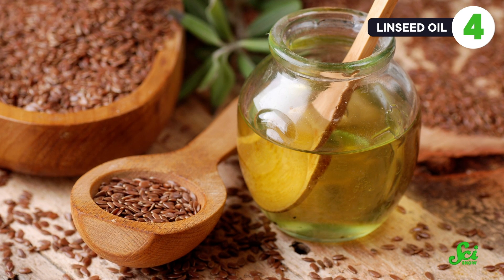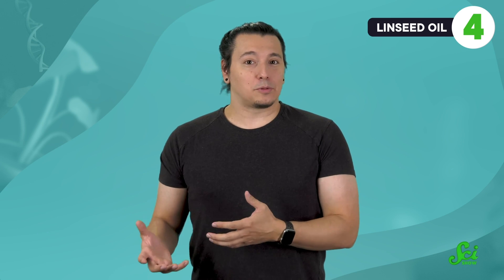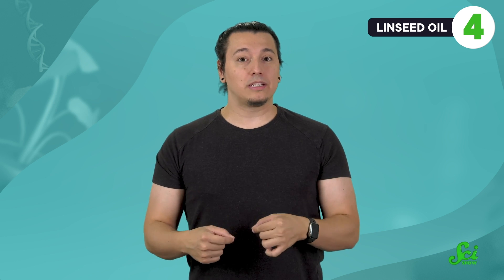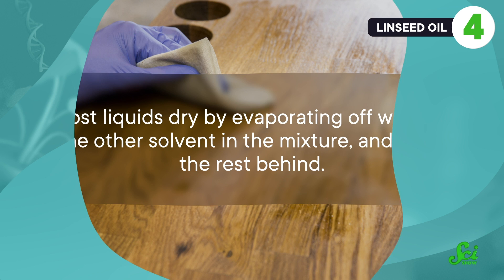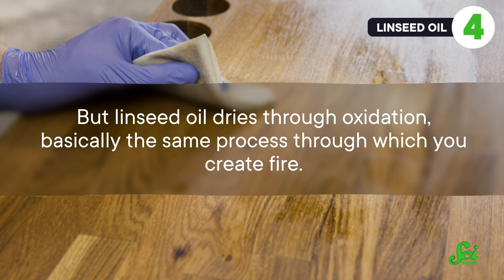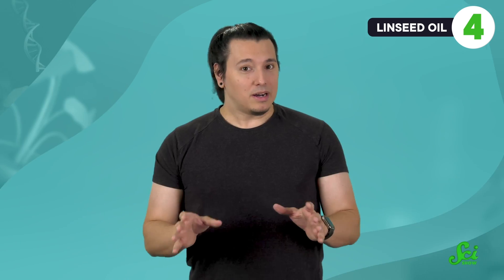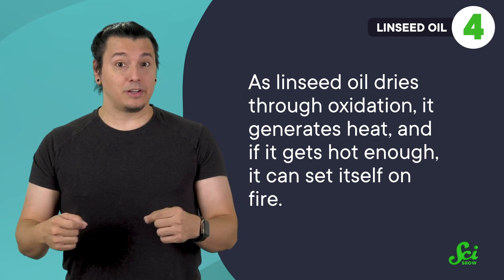So far, we've talked about things catching fire when they receive heat from some other source. But there are strange instances where the fuel itself can generate enough heat to basically set itself on fire. Linseed oil is made from flax seeds, and it's often used on wooden furniture to protect it and make grain patterns in the wood more visible. It might not be all that surprising that linseed oil can catch fire, since lots of oils can be burned. But in the right conditions, linseed oil can basically set itself on fire because of the way it dries. Most liquids dry by evaporating off water or some other solvent in the mixture and leaving the rest behind. But linseed oil dries through oxidation — basically the same process through which you create fire. That doesn't mean it bursts into flames immediately, since there's normally not enough heat to make the reaction self-sustaining. But as linseed oil dries through oxidation, it generates heat, and if it gets hot enough, it can set itself on fire.